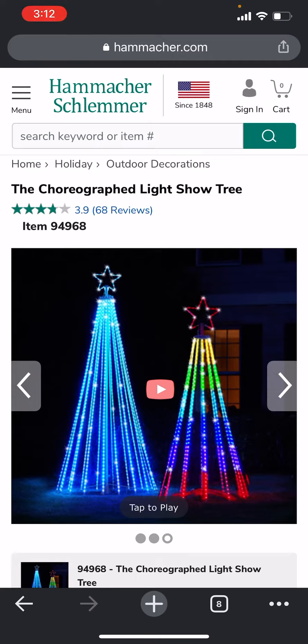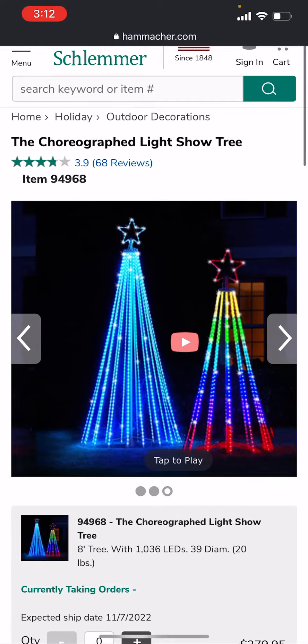So another company has released these choreographed light show trees. I'm going to show you a little bit of the video, but I can't play too much of it because I don't want to get copyright issues on the song that plays in the background — it plays 'Joy to the World.'